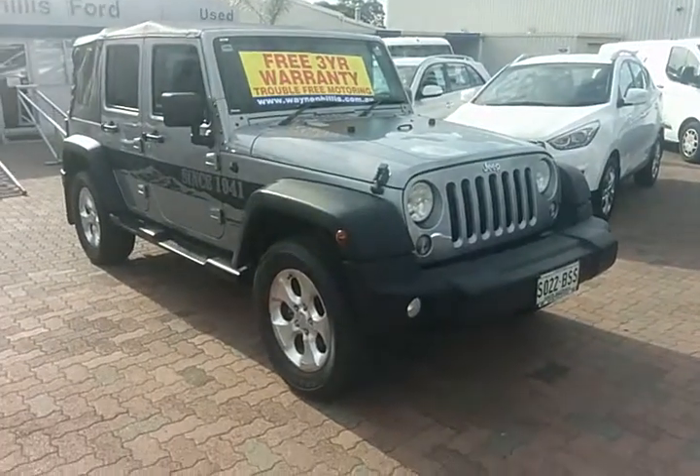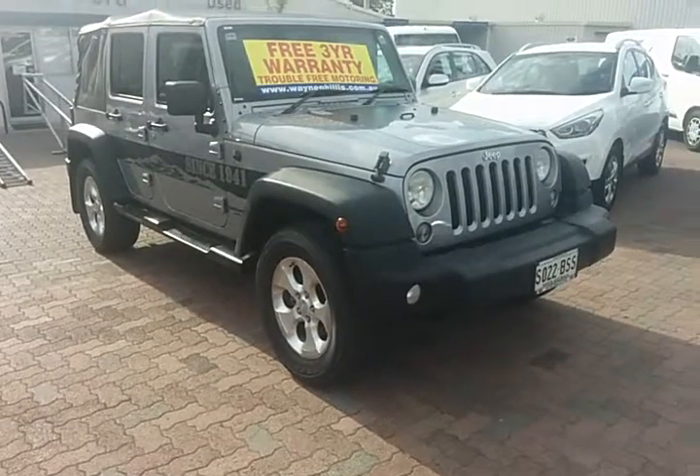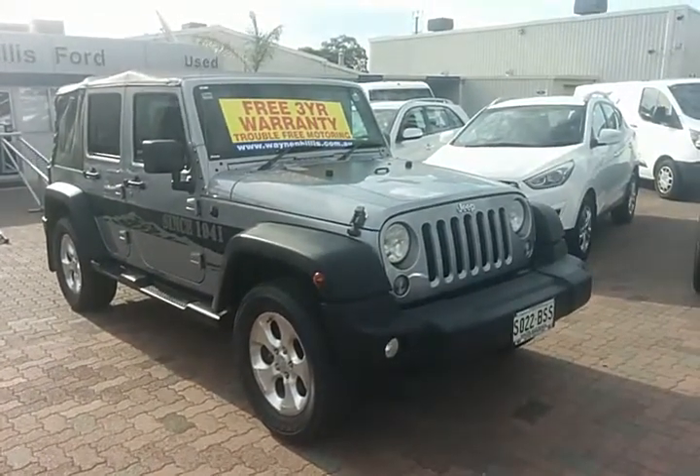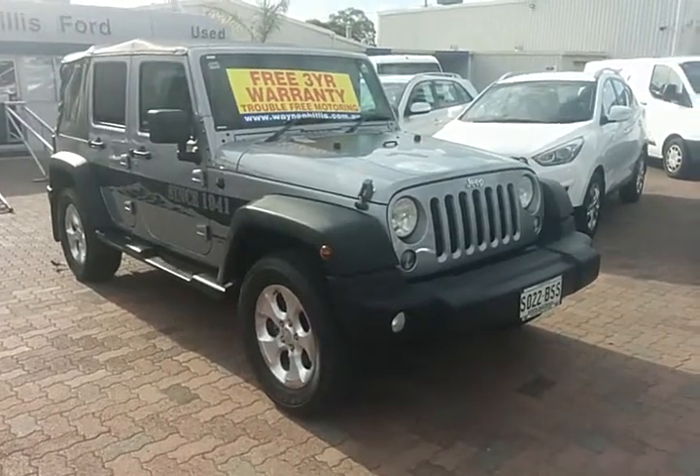Good afternoon Harry, my name is Mark from Wayne Phyllis Ford at Christie's Beach. I apparently just spoke to Shane in regards to this Jeep, so I'm just going to do a little video around the car to show you a little bit about it.